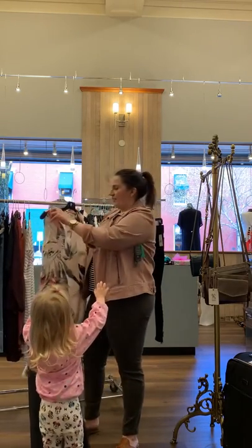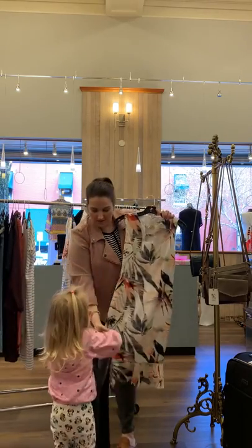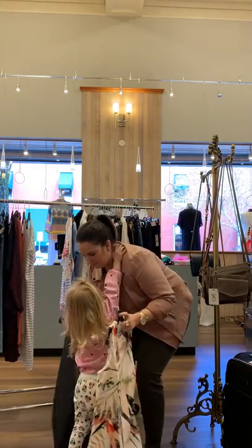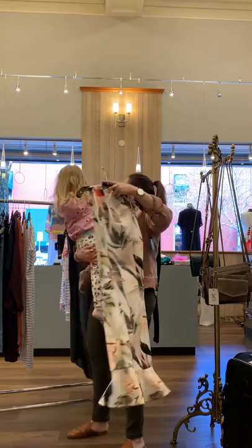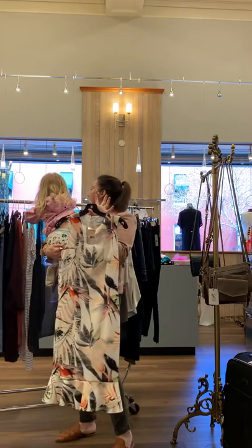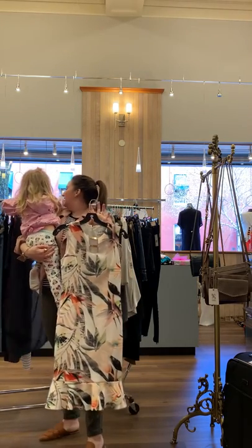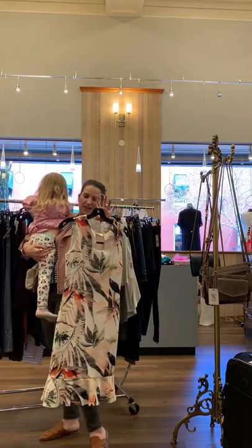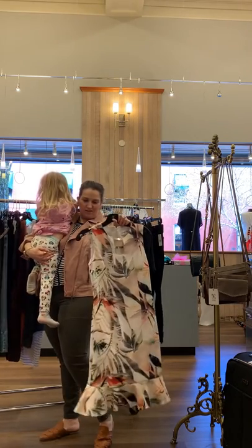I have this fun vacation dress — as soon as we can go on vacation again, this will be perfect for going to Florida or Hawaii. This dress will travel well and it's just a great print.